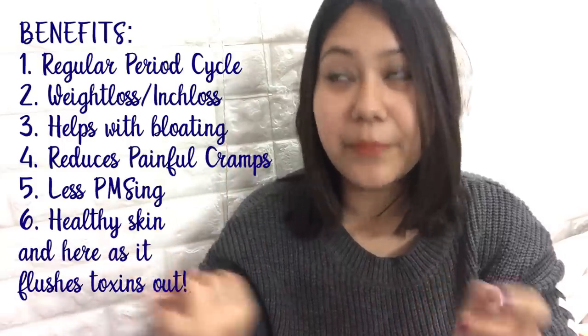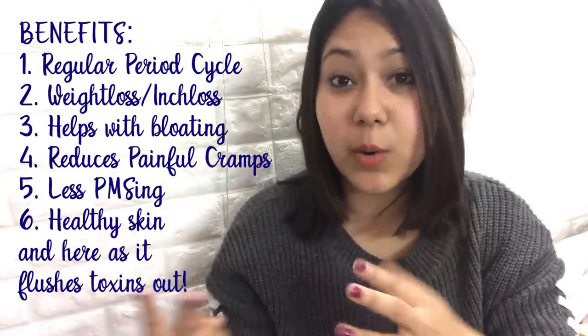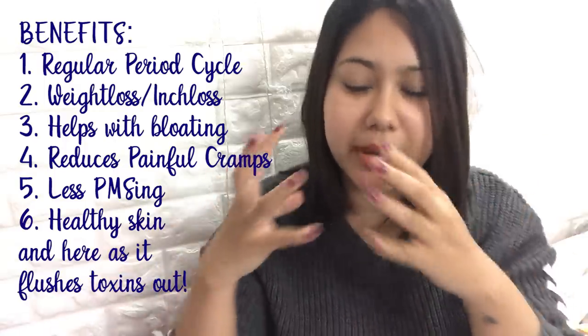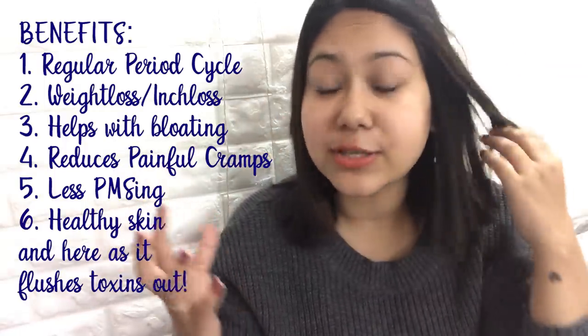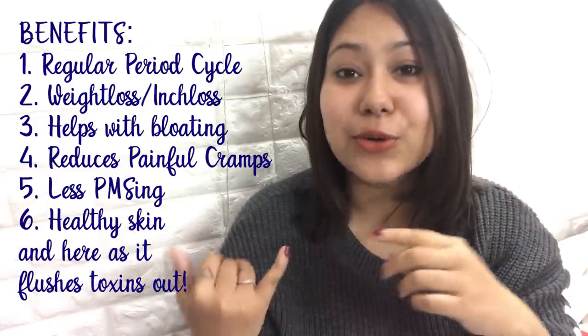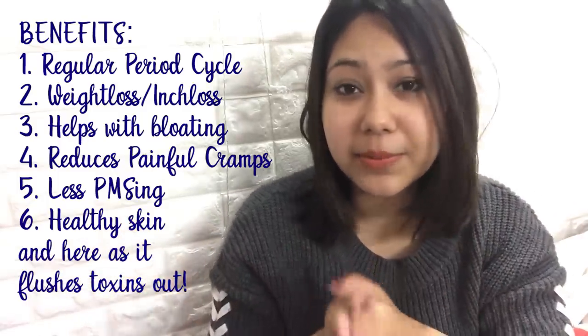The benefits of this specialty tea are that it will regulate your periods. It will also help you with weight loss and bloating. If you have water retention or if your face is puffy — as you can see my face is a little puffy, but it's less puffy now — bloating is one of the things it helps with.